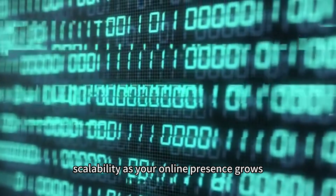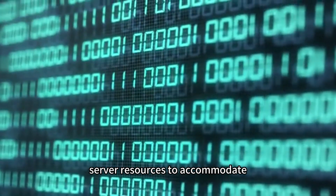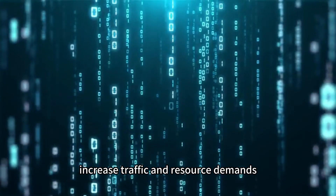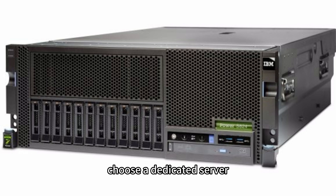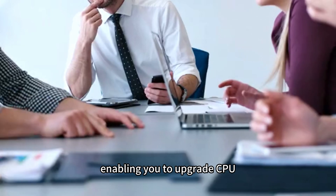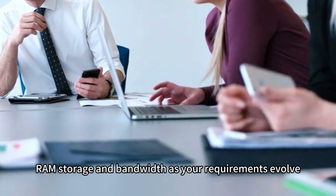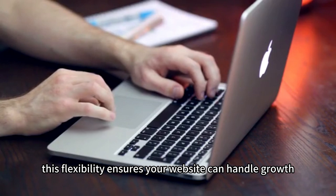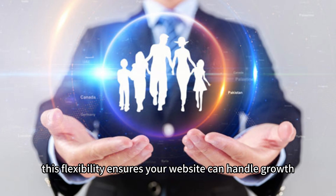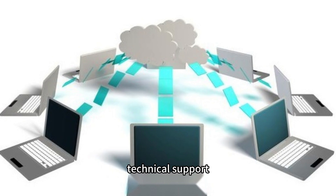Scalability: As your online presence grows, you might need to scale up your server resources to accommodate increased traffic and resource demands. Choose a dedicated server that allows for easy scalability, enabling you to upgrade CPU, RAM, storage, and bandwidth as your requirements evolve. This flexibility ensures your website can handle growth without any significant downtime or performance issues.